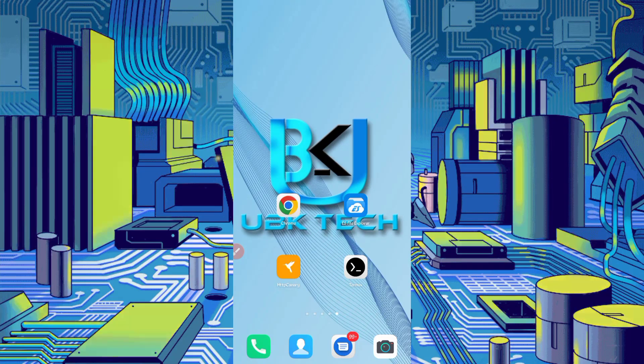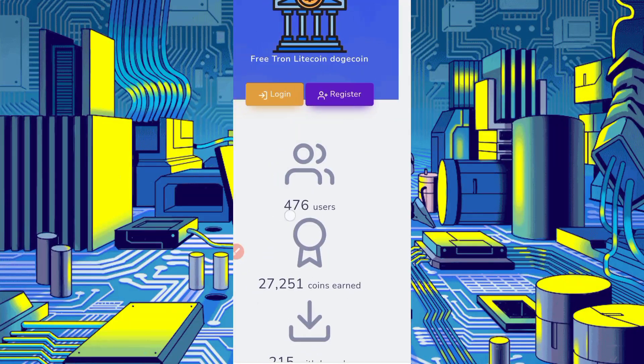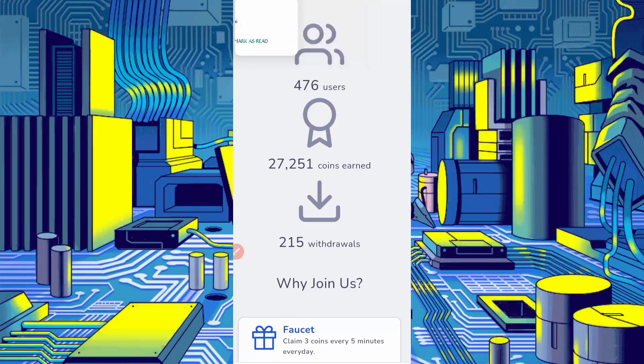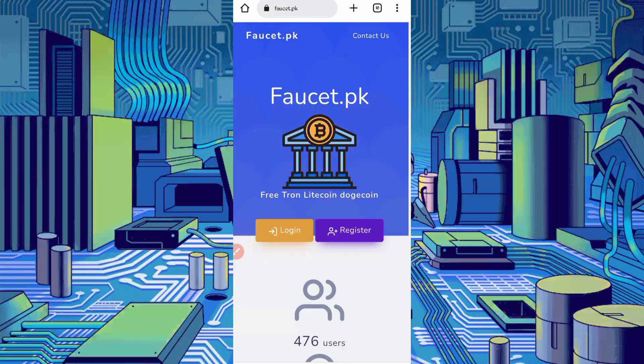First you need the website link which is given in the description. You can go directly from there. Here you can see the website interface. This website has already paid many coins across 215 withdrawals. First, create your account by clicking on Register.